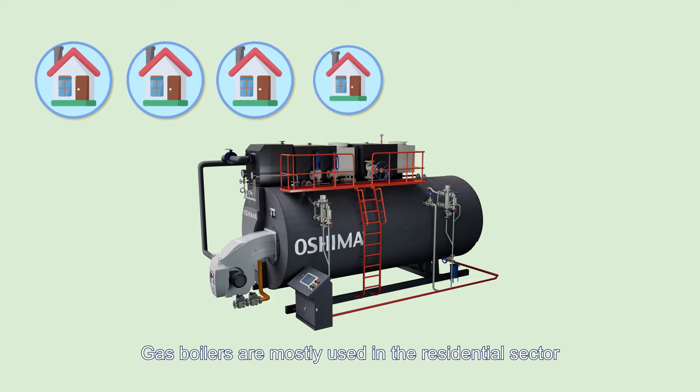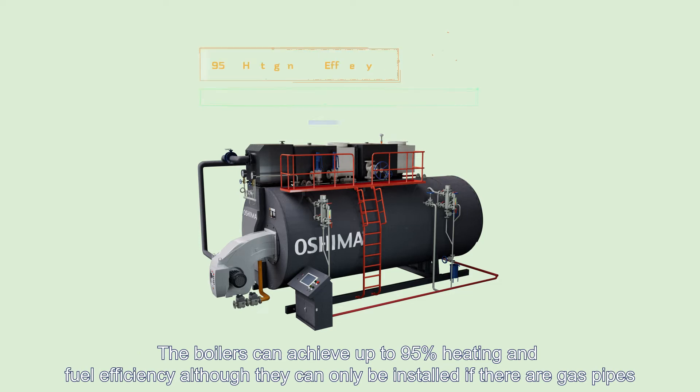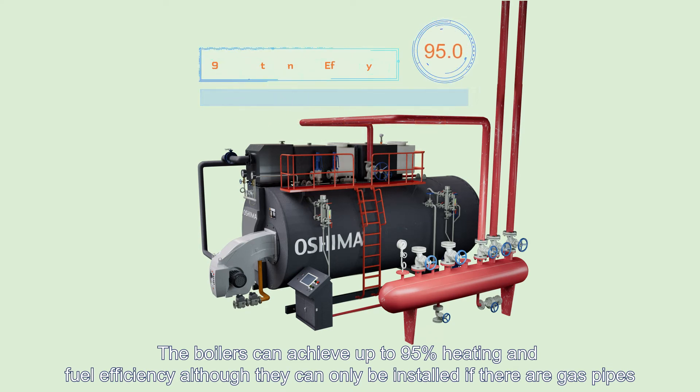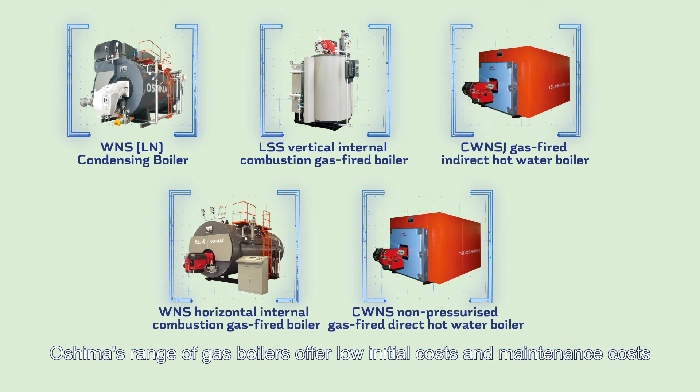Gas boilers are mostly used in the residential sector and can achieve up to 95 percent heating and fuel efficiency, although they can only be installed where gas pipes are available. Oshima's range of gas boilers offers low initial and maintenance costs.